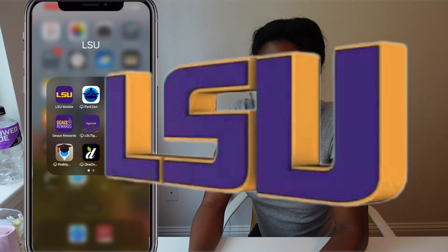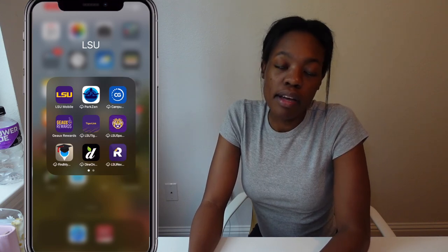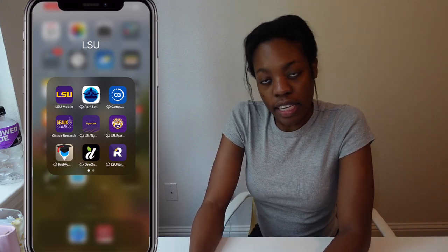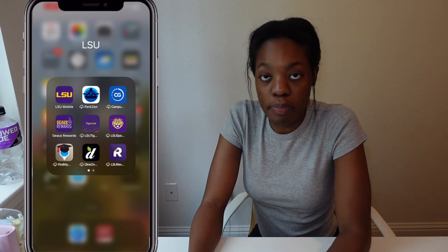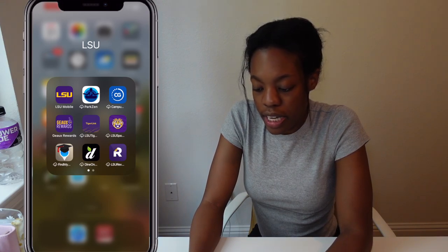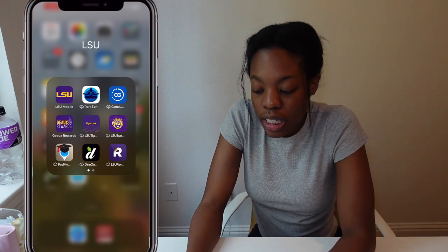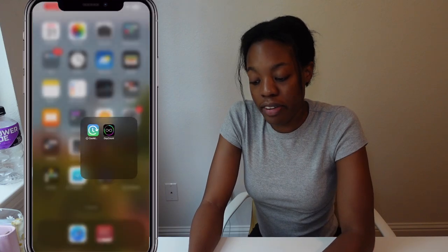Then I have my LSU folder — everything in here is LSU-related for school. LSU Mobile lets you access Moodle, your assignments, transcripts, all that stuff. I have ParkXpert, which shows where you can park on campus, because parking at LSU is horrible. I also have Go Rewards, LSU Tiger Link, LSU Sports, Find My Class, the dining hall menus, and The Reveille, which is the student newspaper.